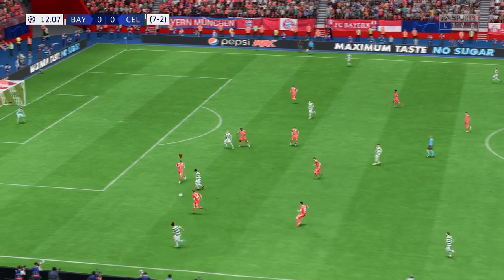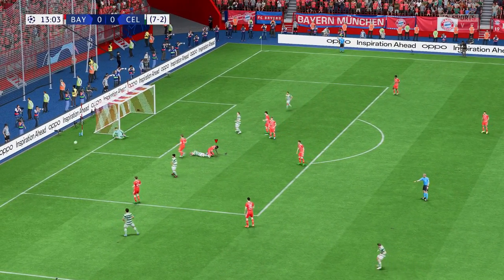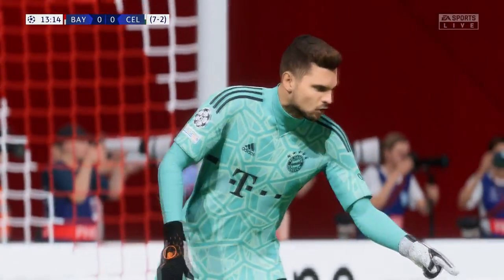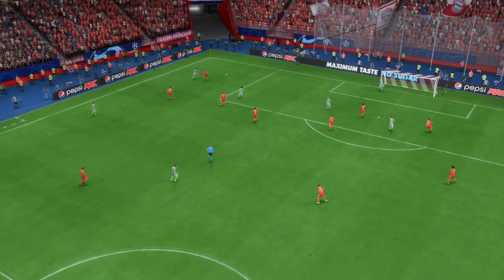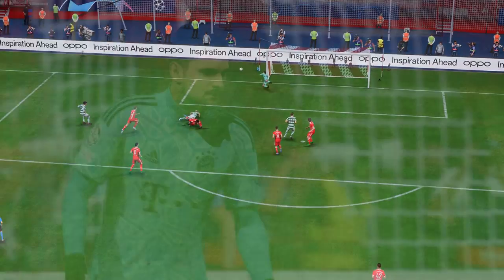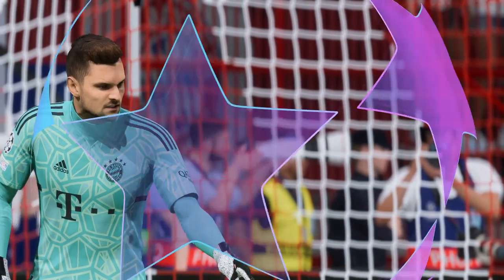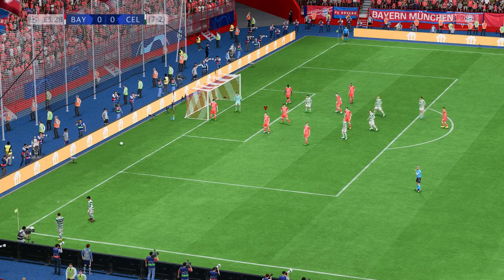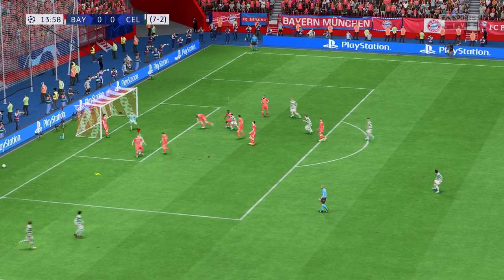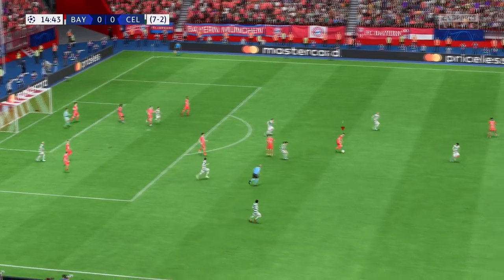It is a decent looking attack here. Targets available — cross comes in, a tremendous header that time, but the goalkeeper was there, so a corner here. Who can he pick out? Still dangerous. Well able to survive that attacking push.